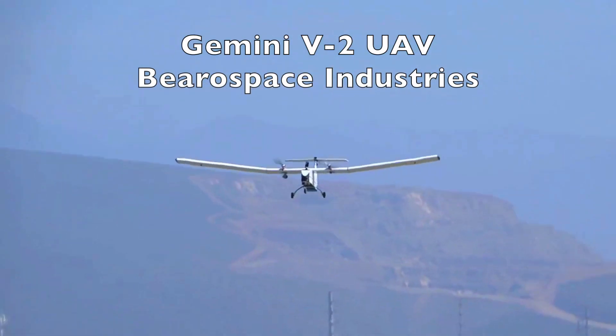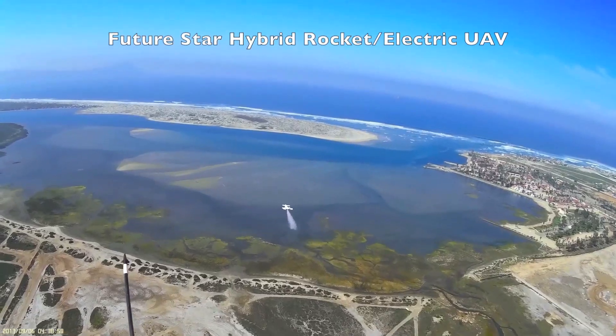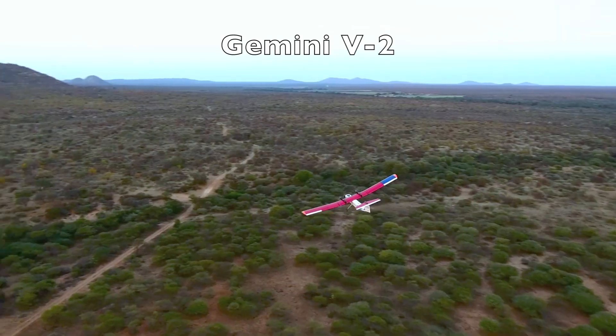We have a long history in the design and implementation of larger fixed-wing UAVs and unique aerospace-type vehicles, which are currently flying all over the world, including in Latin America, Australia, and in Africa.